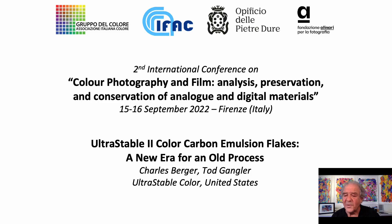Hello, I'm Charles Berger. Thank you for giving me this opportunity to introduce to you a new generation of pigment-based fine art photographic printmaking materials.